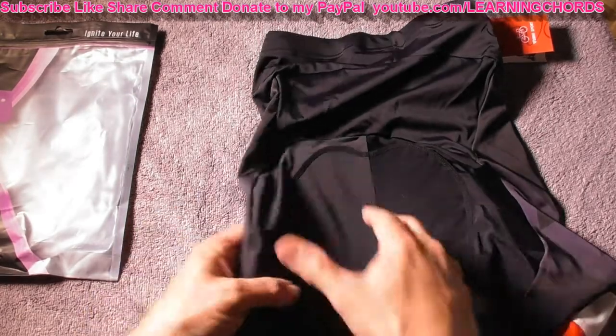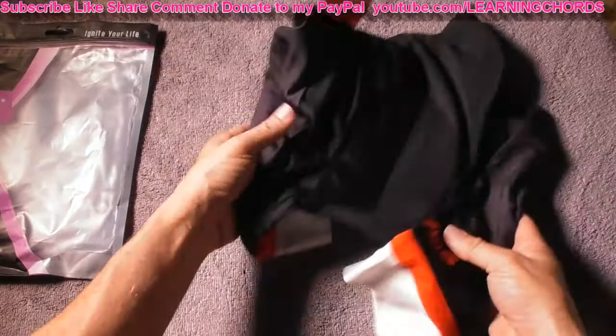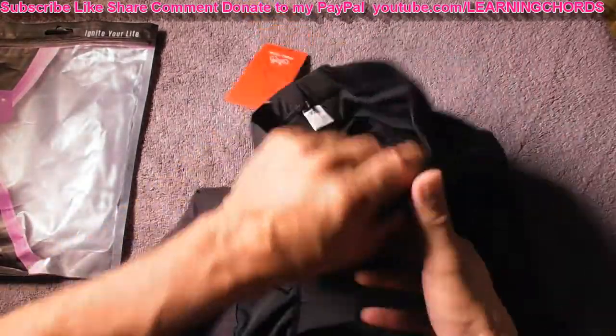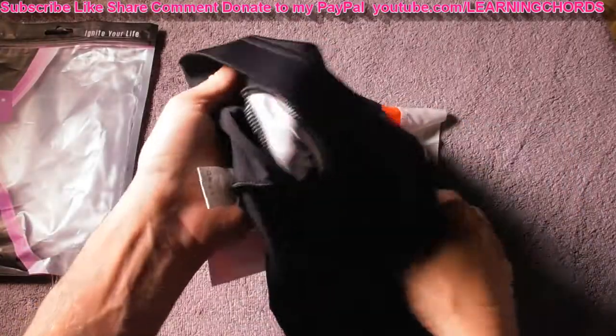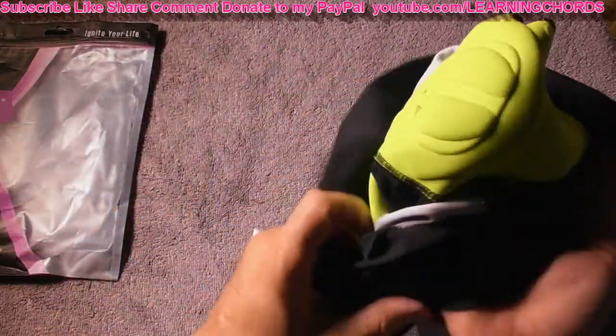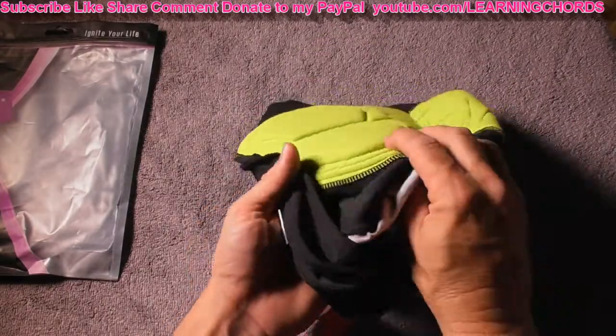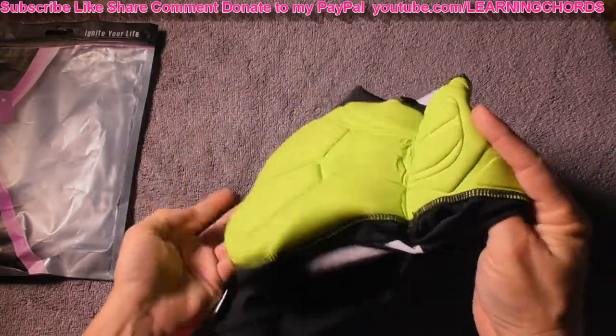Tight-fitting, cycling, mountain biking shorts — they look incredible. They are stylish. Look at all this padding over here. I'm going to show you the inside so you can see. That's an enormous amount of padding and look how thin it is, so it's not going to irritate you.